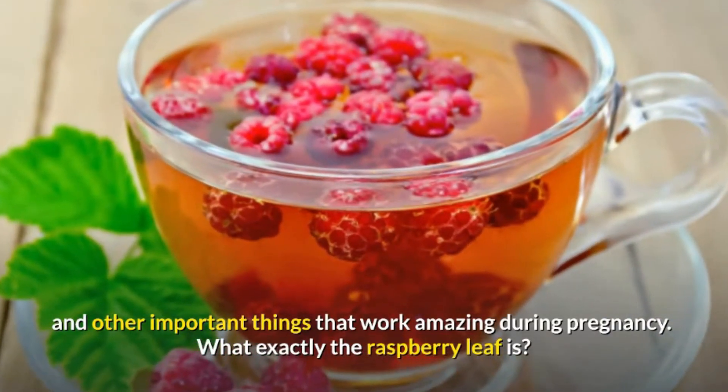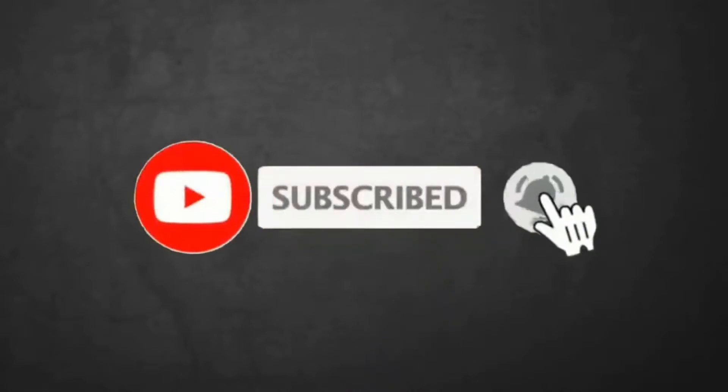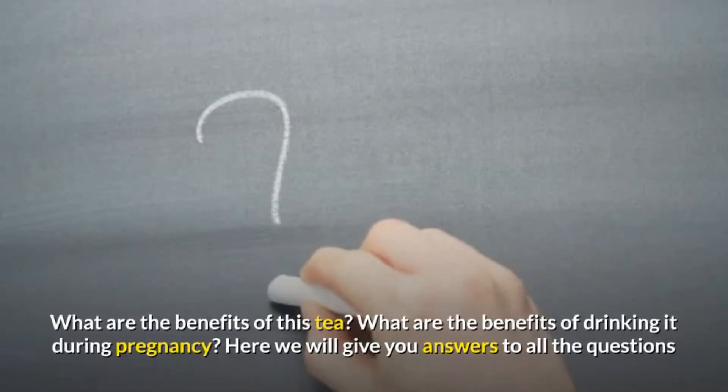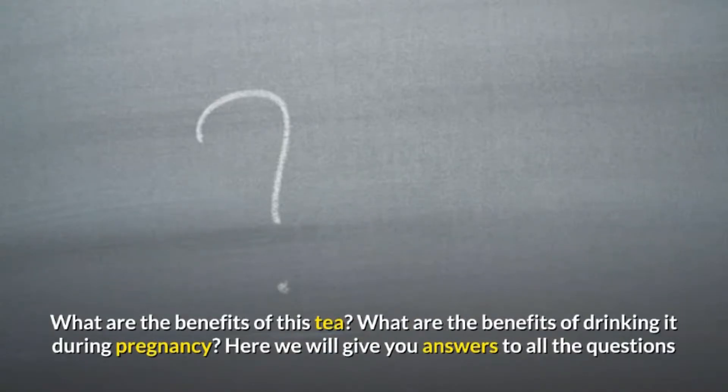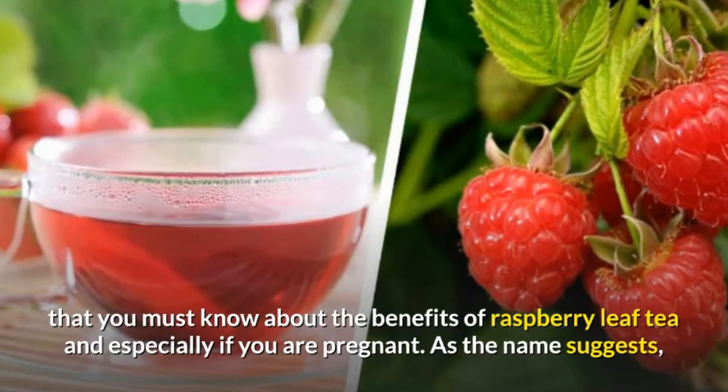What exactly is the raspberry leaf? What are the benefits of this tea? What are the benefits of drinking it during pregnancy? Here we will give you answers to all the questions you must know about the benefits of raspberry leaf tea.